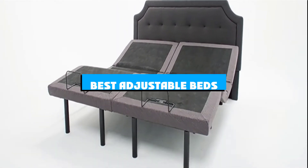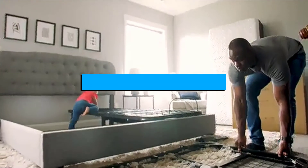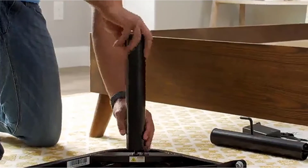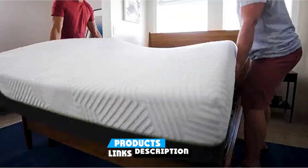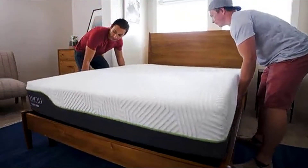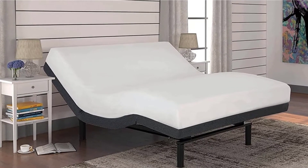If you're looking for the best adjustable beds, here's a list you must see. We made this list based on our personal preference and sorted it based on the features, prices, quality, durability, and reputation of the manufacturers and customer feedback. We've also included options for every type of customer, so let's get started.